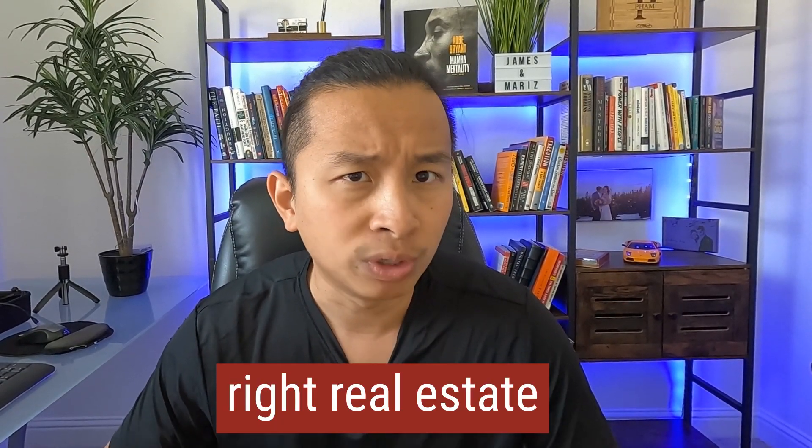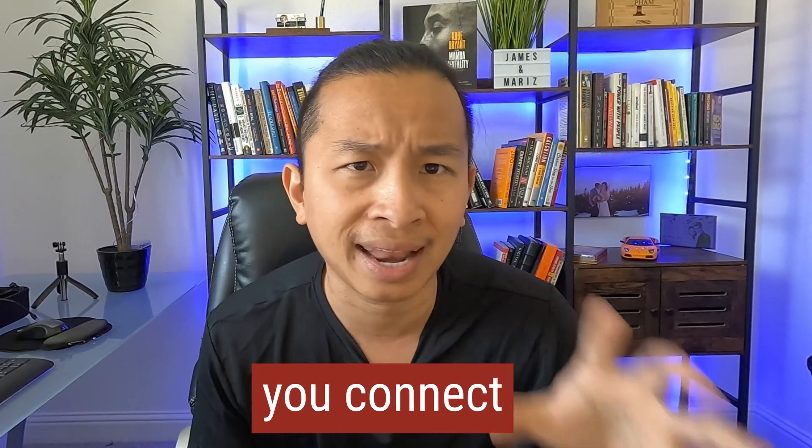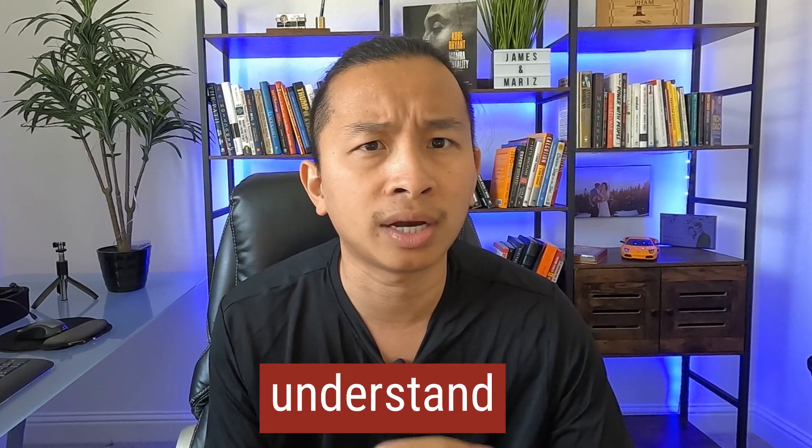Number three: you want to find the right real estate agent for your home buying process. What do I mean by the right real estate agent? Somebody who you connect with and vibe with — somebody who understands your needs and what you're looking for. The agent helps make the transition as smooth and stress-free as possible. They should be experienced in buying, selling, and helping people through real estate transactions. Not all agents are the same — some have more experience, some care more. You want to work with an agent whose core values align with yours.